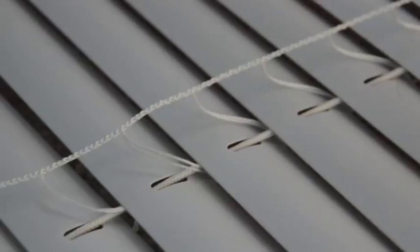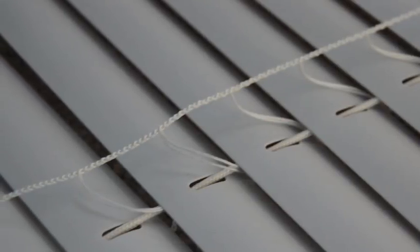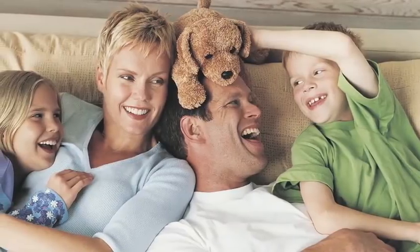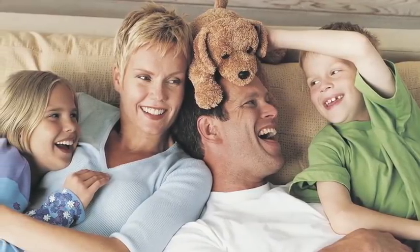Hi, I'm Scott with Budget Blinds of Lincoln. We value child safety and it shows in the craftsmanship of our blinds. Blinds and shades that have dangling cords leave the possibility of a child or pet becoming entangled. Our company finds it incredibly important to keep your family's safety in mind.